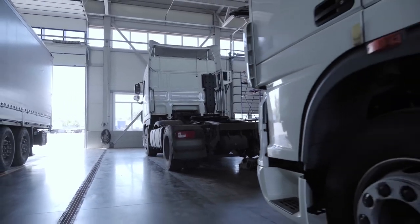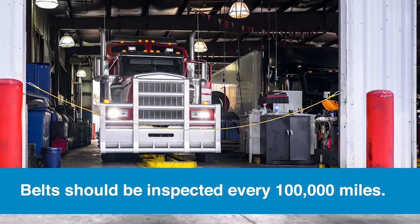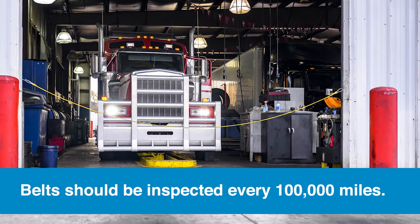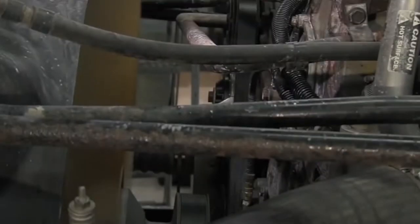It's important to be proactive in offering both maintenance checks and recommended replacement intervals. Belts need to be inspected every 100,000 miles or at every oil change interval to ensure there are no signs of wear or damage. Being proactive will help protect your customers' investment.